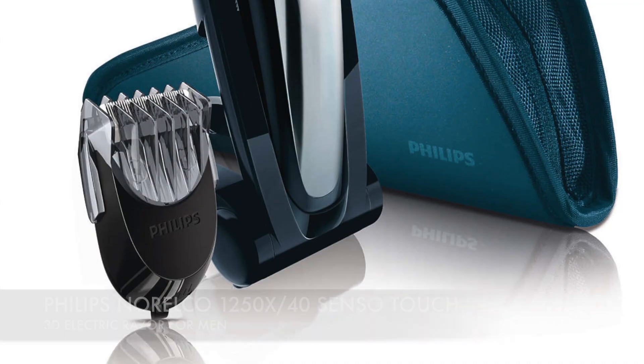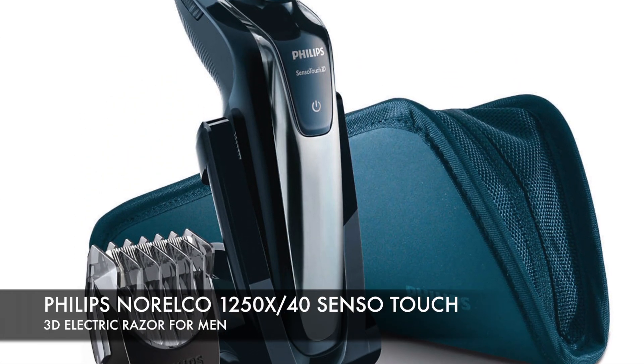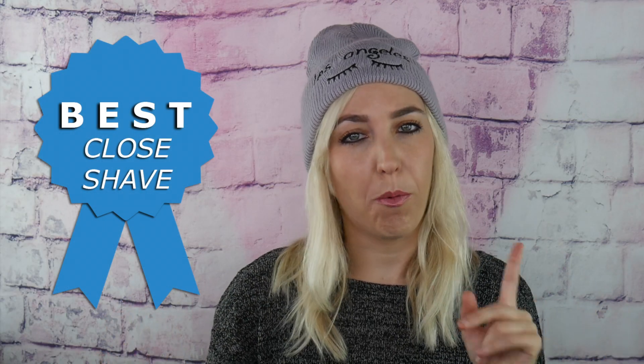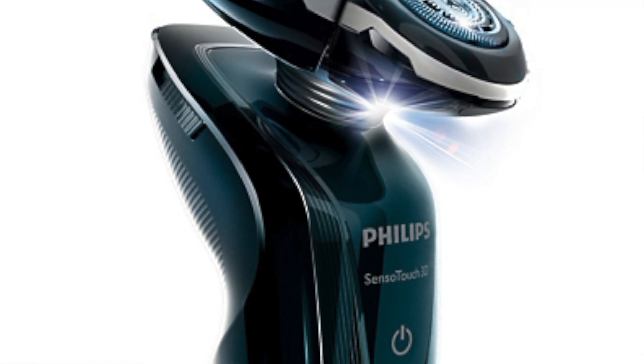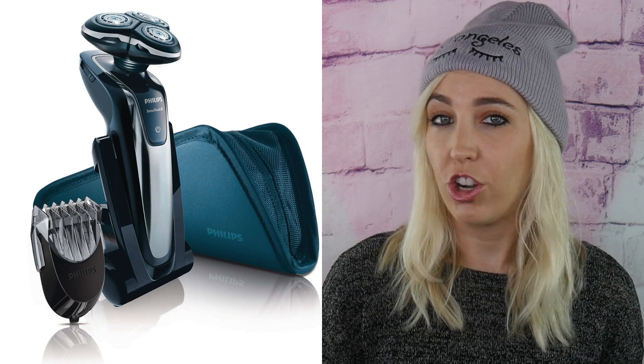Number 2: the Philips Norelco Senso Touch 3D Electric Razor for Men. This wins the award for best for a close shave — it delivers the closest shave on the market. It charges faster than competing models and offers an emergency 5-minute electric charge. The waterproof heads are very easy to clean, and it's highly flexible, conforming to the contours of your face. It's most efficient for dry shaving, gets all those stubborn hard-to-reach places, and is fully waterproof — you can use it in the shower.